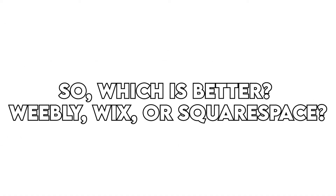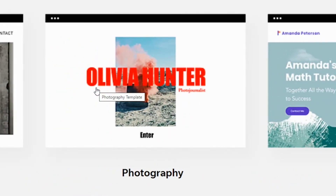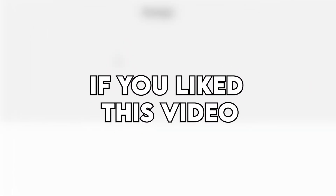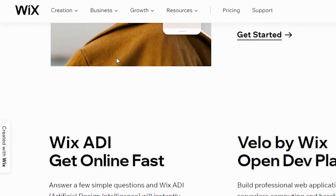Verdict. So, which is better — Wix or GoDaddy's website builder? Wix is the better choice here as it offers more value for your money due to its extra features, better blogging platform, and ease of use. If you like this video, please hit the thumbs up button and subscribe to our channel. Also, let us know which website builders you would like to see reviewed next from us.